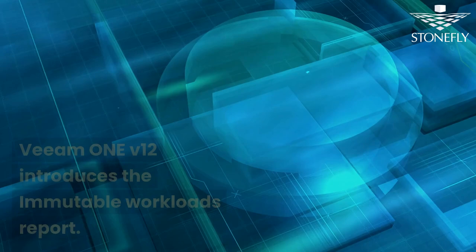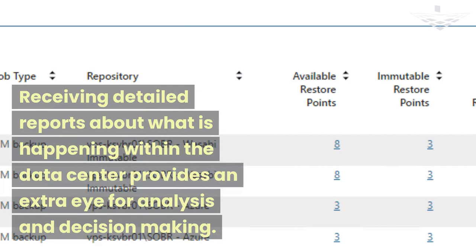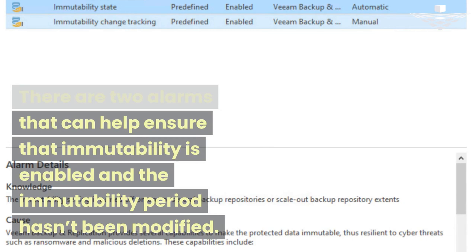VM1v12 introduces the Immutable Workloads Report. Receiving detailed reports about what is happening within the data center provides an extra eye for analysis and decision-making. There are two alarms that can help ensure that immutability is enabled and the immutability period hasn't been modified.